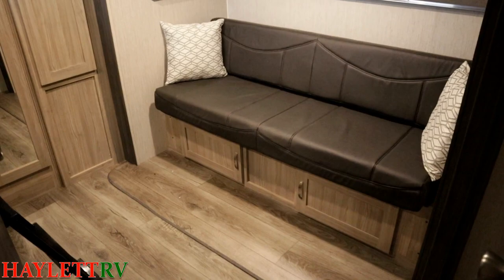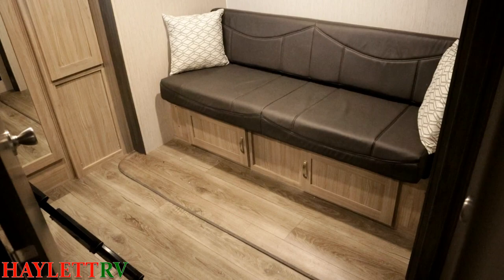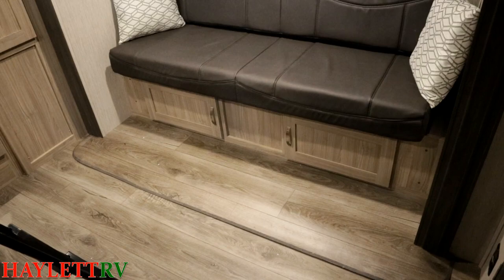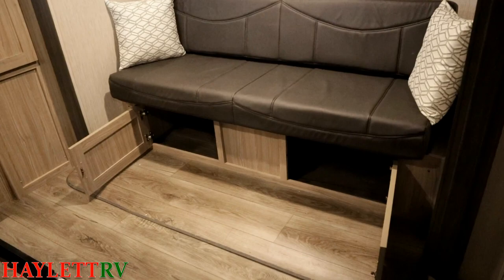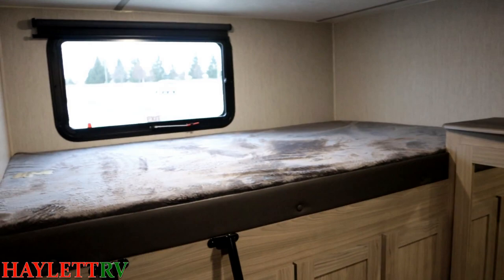The sleeper sofa actually has support legs — it's not a jackknife sofa; the back rolls over to the front. So if you have a large kid or a big adult, it is actually built to handle the weight of a larger person. The storage below is another cool thing — instead of just cushion pads, it's a real couch with real storage below it. Storage as a whole is something Coachman is one of the best about, especially when it comes to the bunk room — the amount of storage back here is just phenomenal.